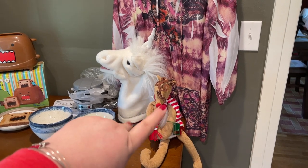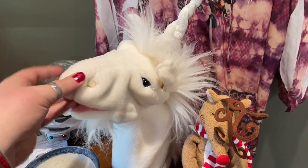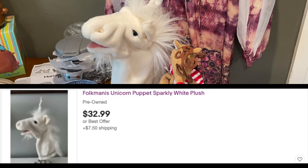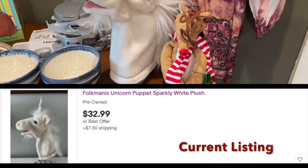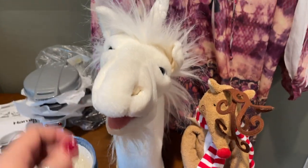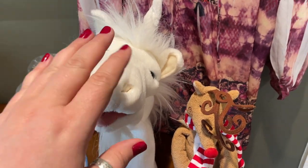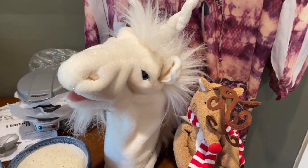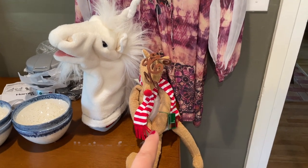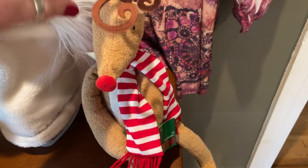Then these guys were in the stuffed bin. This guy is actually a hand puppet, and I know from watching the Cajun Reseller that puppets sell really well — and sure enough, when I looked him up, he sells well. I have him on a Purell bottle here and it really helps him stand up, so I might even photograph him like that. He has such great character. They sell stuffed animals at this Goodwill for $1.49 each.